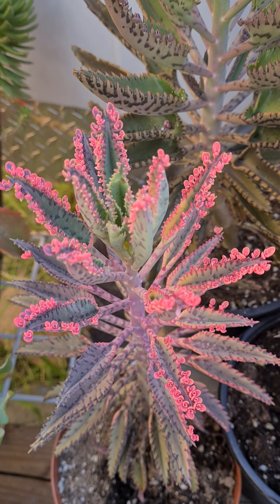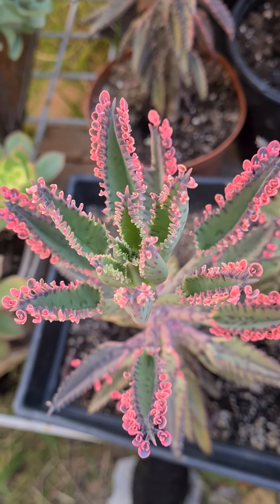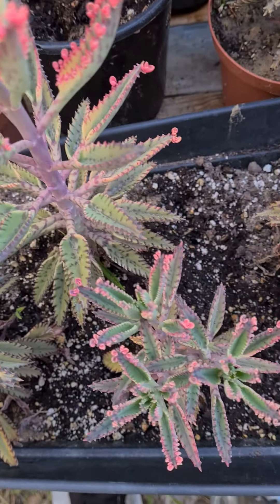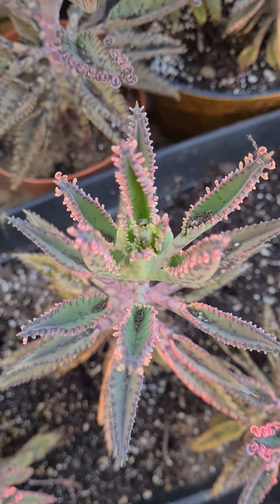The baby plantlets are barely sprouting, as you can see. Seeing it barely coming in. This one doesn't even have any yet.